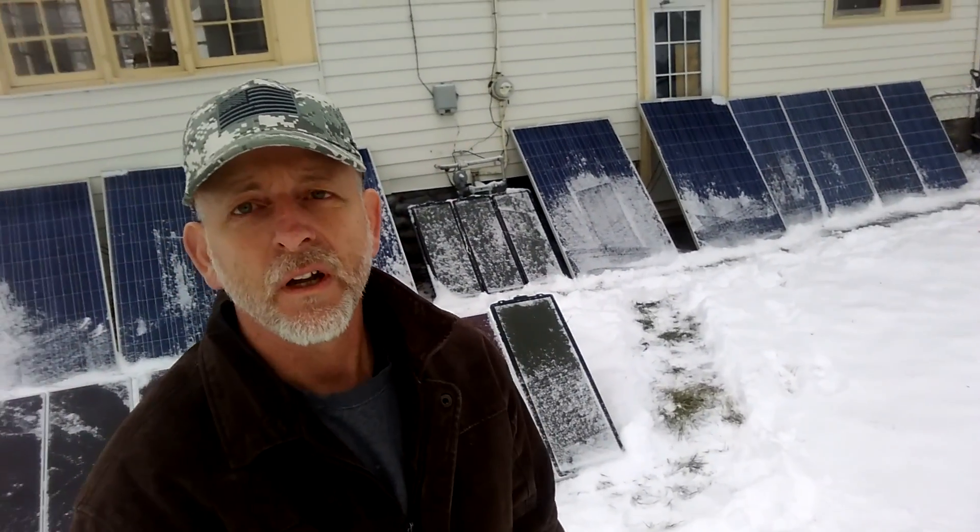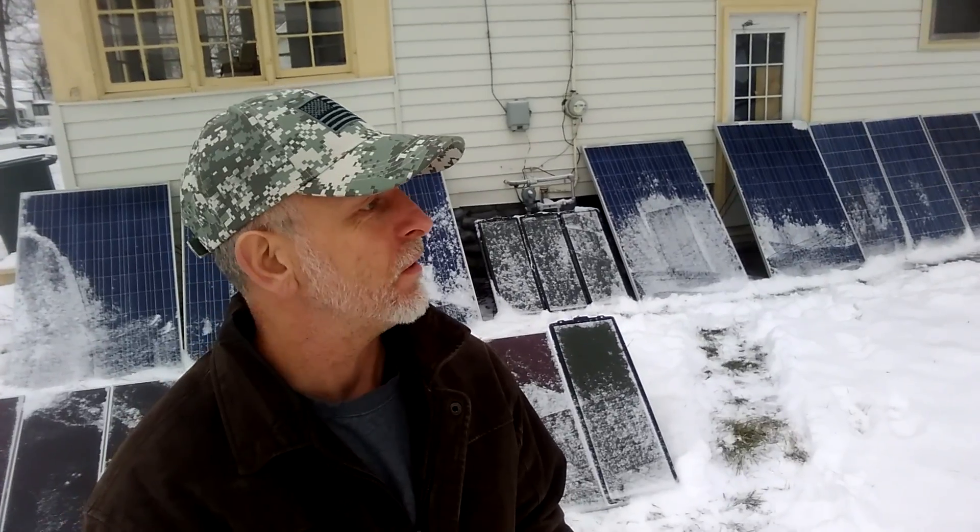Welcome to DIY Solar and Wind. We got the ice storm and plenty of snow, so I got them dusted off. Pretty good, but there's still a lot of ice holding snow in the crevices.